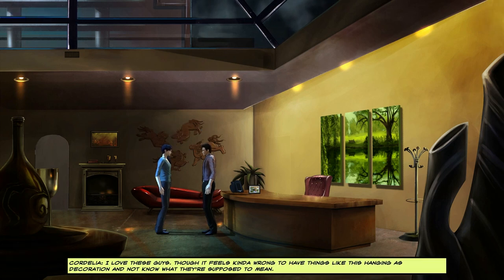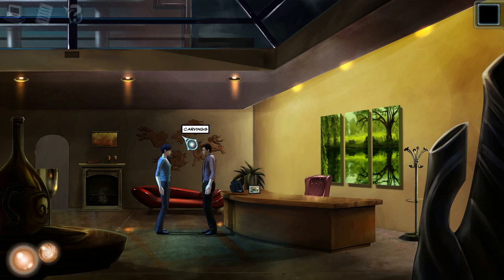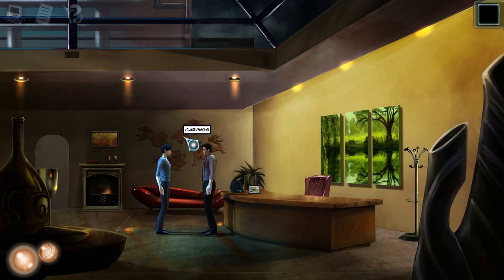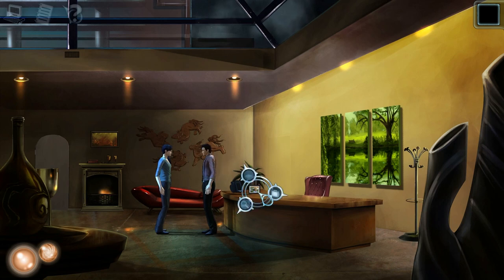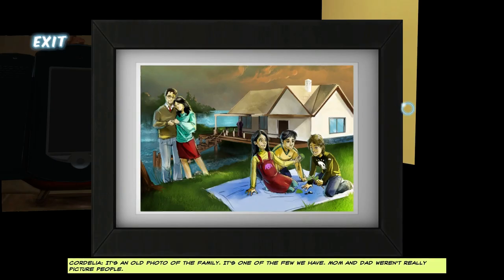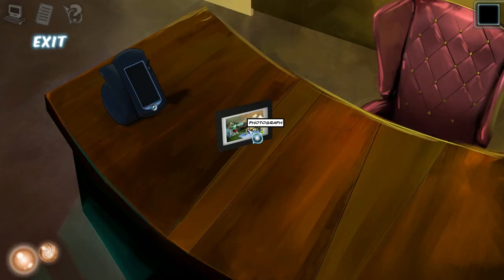I love these guys. Though it feels kind of wrong to have things like this hanging as decoration and not know what they're supposed to mean. Max picked it out — now he's got to look at it. I would never pick any piece of art to have in my place if it didn't have some sort of meaning to me. It's an old photo of the family — it's one of the few we have. Mom and Dad weren't really picture people. Who's that creepy guy in the background just staring?